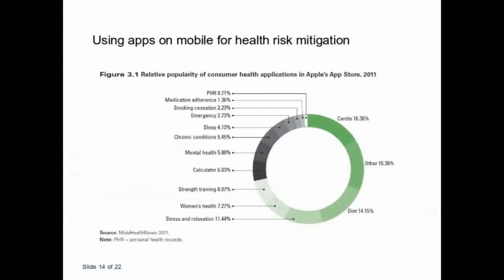There are different types of applications in mobile phones available. We know that Apple has a lot of applications, and there are also companies — mobile labs — all over the world who are developing applications for mobile health, which can be used to mitigate the risk. These are just a few examples that one can apply.